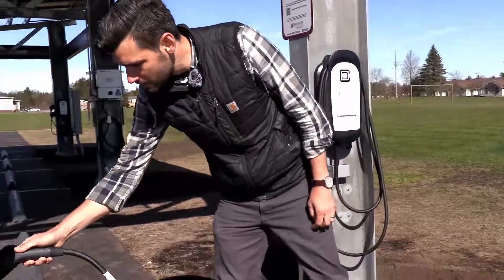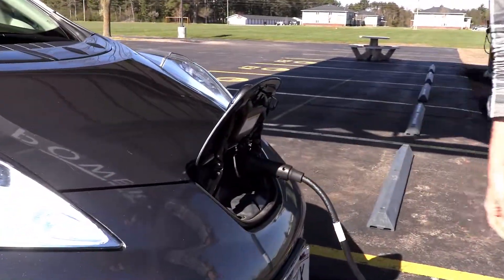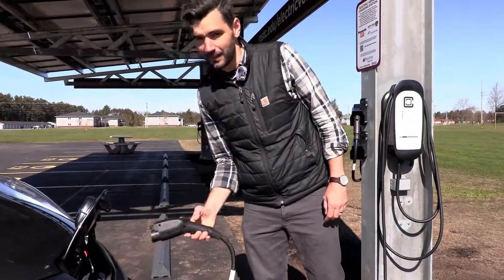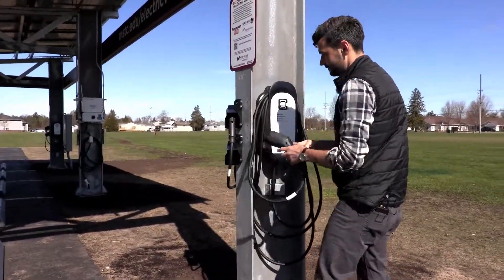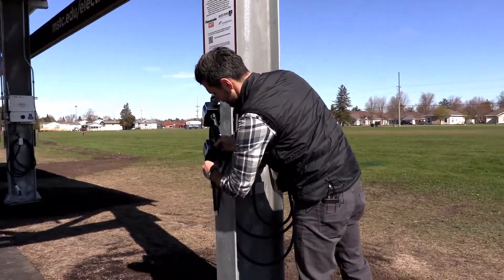Plugging in is simple. Just come and plug it into the vehicle, and when you're done please wrap the cord back up and replace the handle.